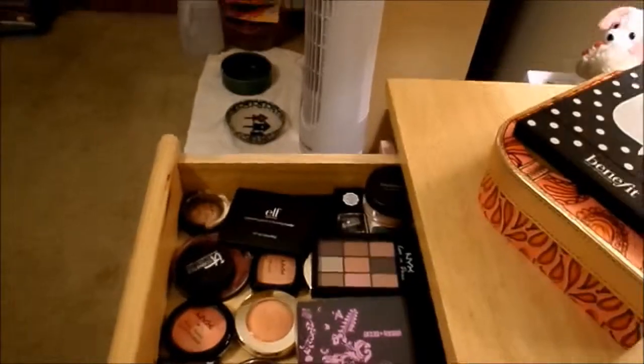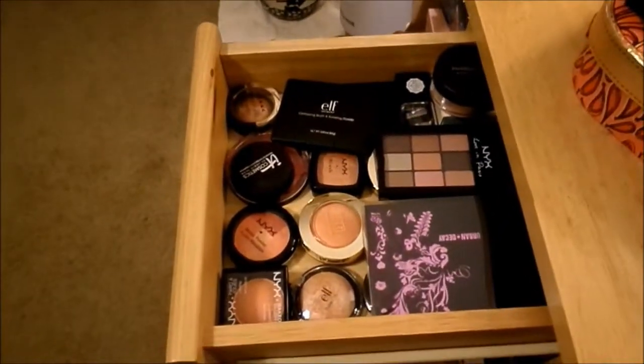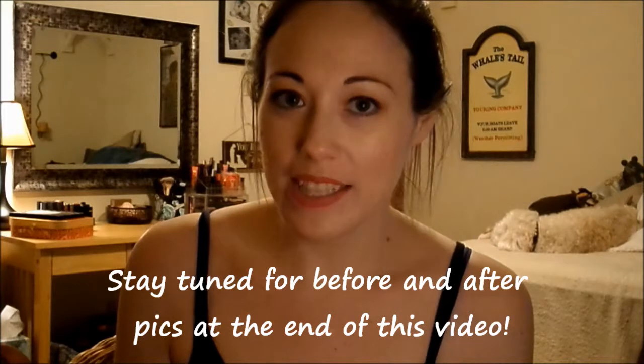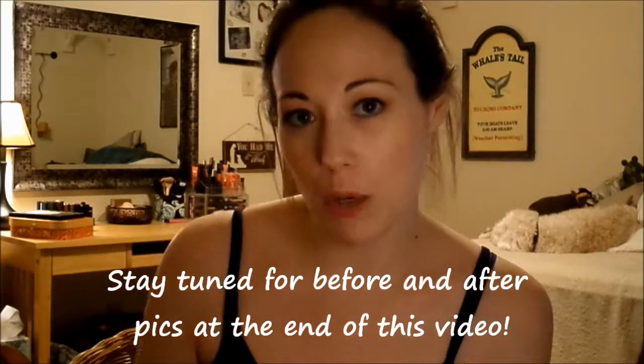This little drawer is filled with other assorted treasures that had nowhere else to go — some palettes, some blushes, etc. And that's about it. Here's my vanity and I am really happy with how it turned out. This will most likely be where I film most of my videos, so I wanted to give you a glimpse of how that'll look. I'm pretty happy with the setup now — it's a lot prettier than what was back there before. Thanks for watching!